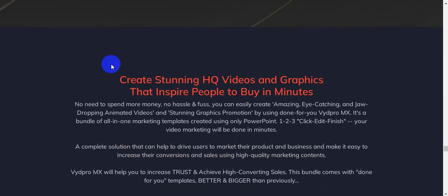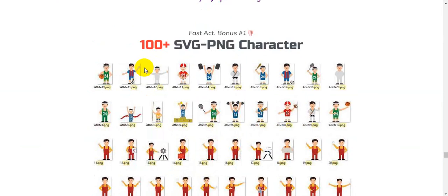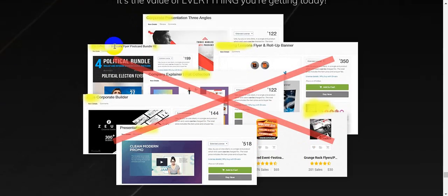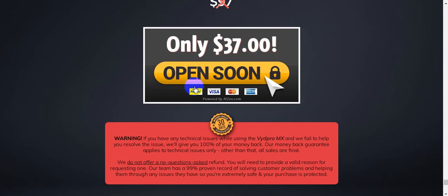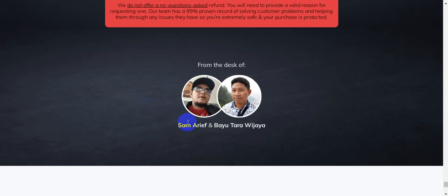VydPro MX creates high-quality videos and graphics that inspire people to buy in minutes. Your investment is a very tiny price — only $37. This goes live on September 26th, created by Sam Arif and Bhavatara Vijaya, one of the best creators.